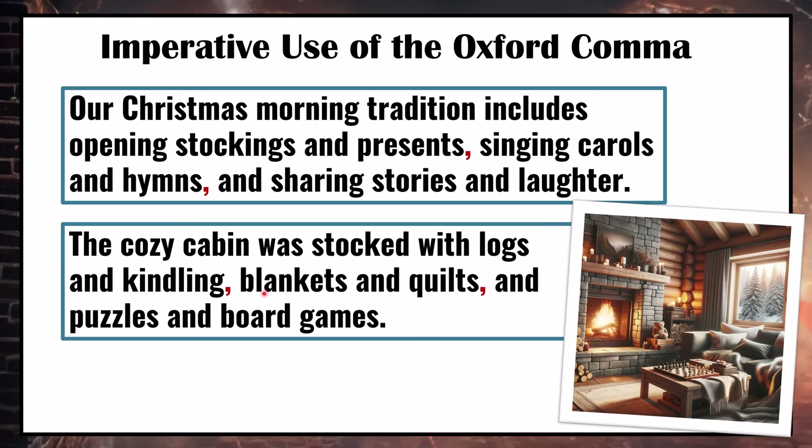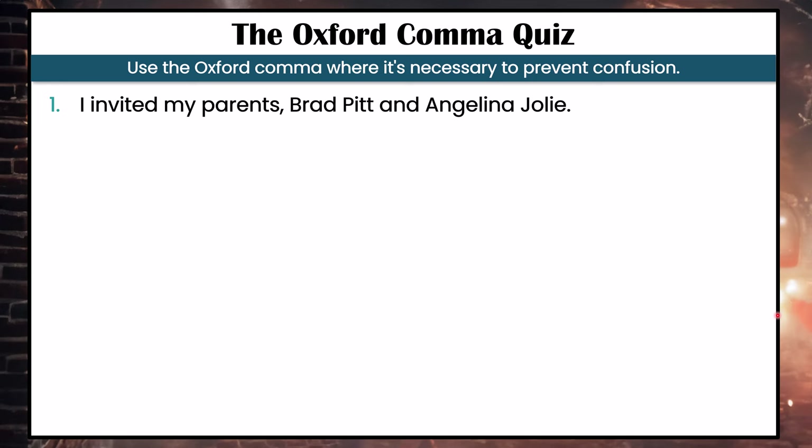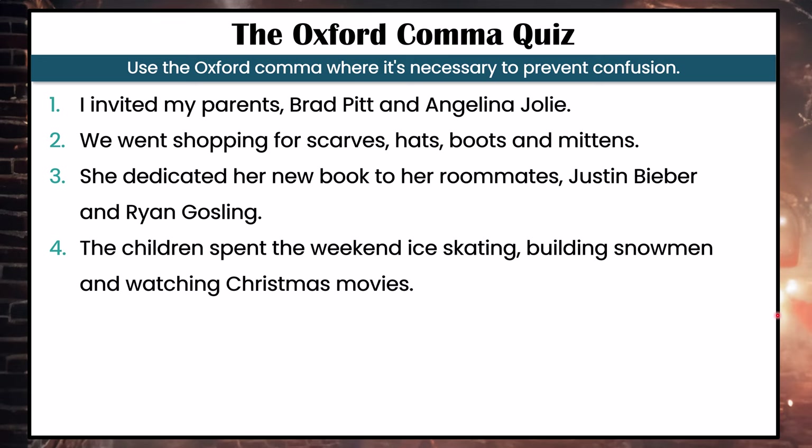Now we're going to do a quiz. I want you to use the Oxford comma where it's necessary to prevent confusion. None of these sentences contain the Oxford comma — identify where you think it is necessary. Number one: I invited my parents, Brad Pitt and Angelina Jolie. Number two: We went shopping for scarves, hats, boots, and mittens. Number three: She dedicated her new book to her roommates, Justin Bieber and Ryan Gosling. Number four: The children spent the weekend ice skating, building snowmen, and watching Christmas movies.